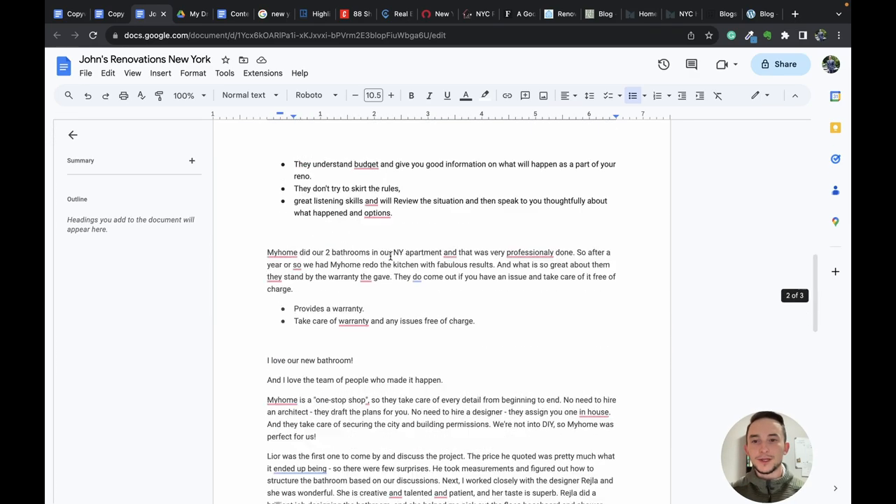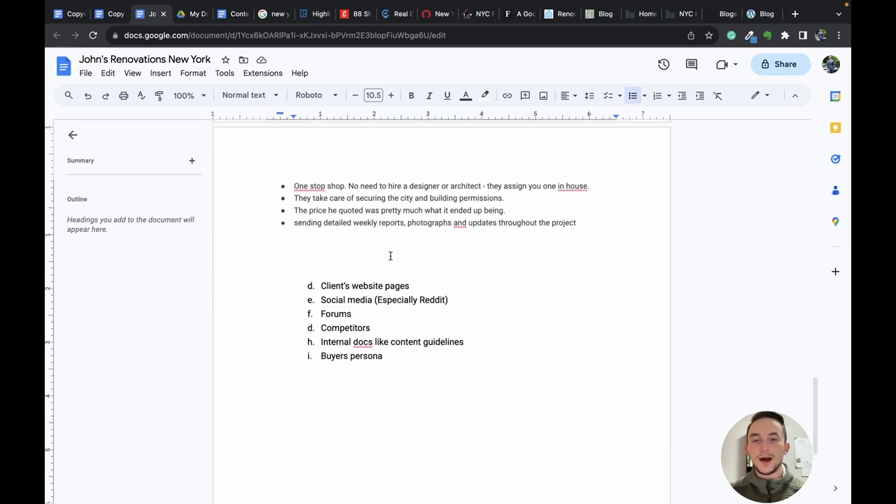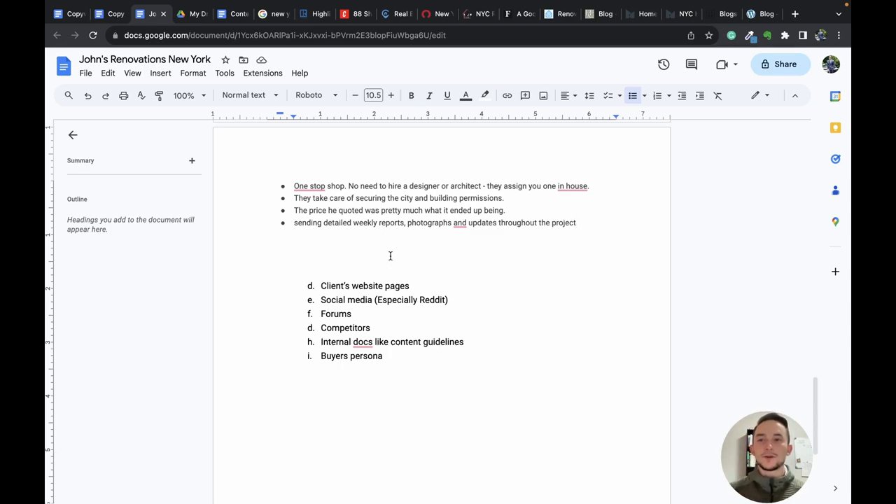We've pulled some pretty good notes from these reviews and can always mine more. The point is to take at least a few, get some key points, and use that in your sales copy. You can spend a lot more time here getting dozens of reviews if you want to really mine into them.